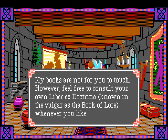So we can't look at the books here; we're welcome to read the game manual. Thank you Merlin for your kind permission to read the manual that came with the game that we paid for.